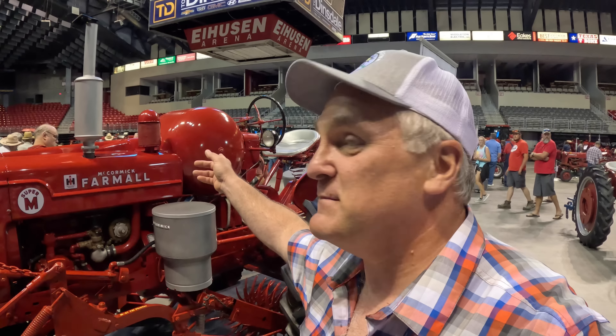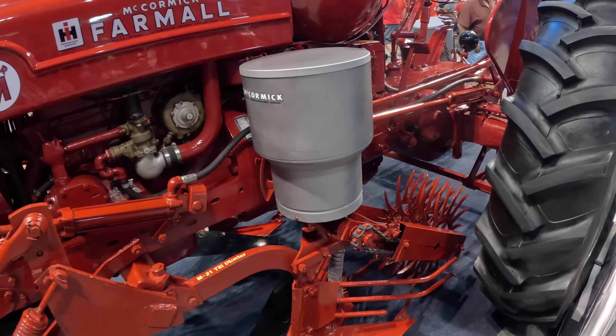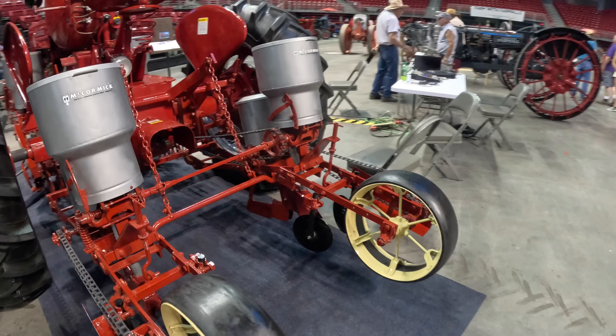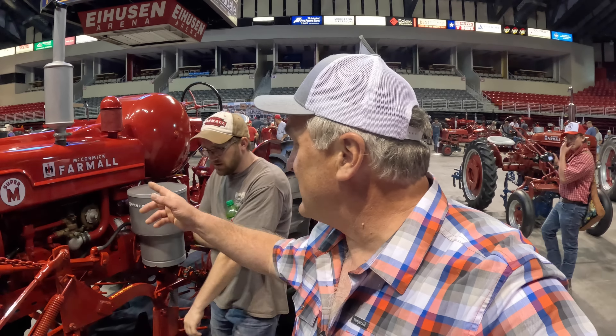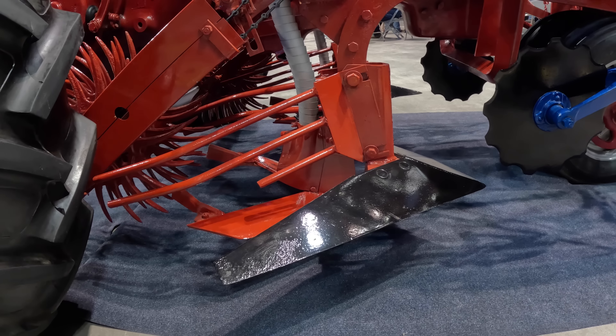Here's something pretty special — I'll bet you don't know what it is. This is a Super-M and it's propane-powered. There's a planter box and around back — it's two row, one on each side. This is one of the first, if not the first, no-till planters made, all the way back in 1954, attached to the Super-M. And it's not a farmer invention — International Harvester actually developed this technology.